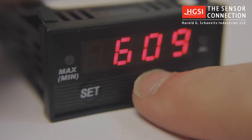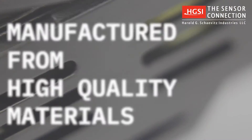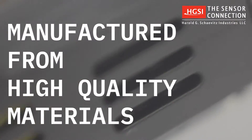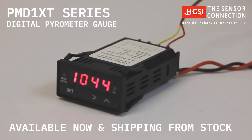After a run, you can easily access the max temperature recall feature to display the peak temperature stored in memory. All of our gauges are manufactured from high-quality materials, for optimum performance in your demanding application. The PMD-1XT Series line of digital pyrometer gauges are available now, and shipping from stock.